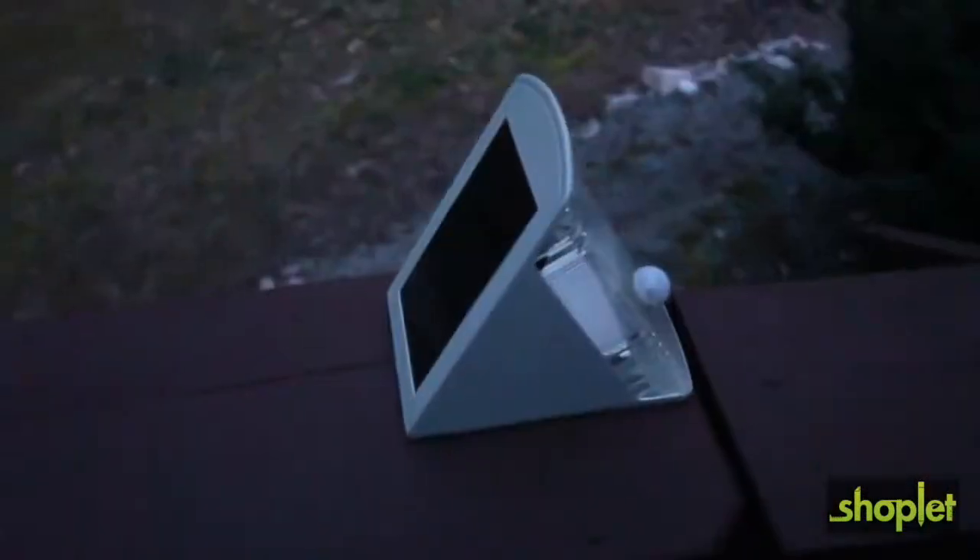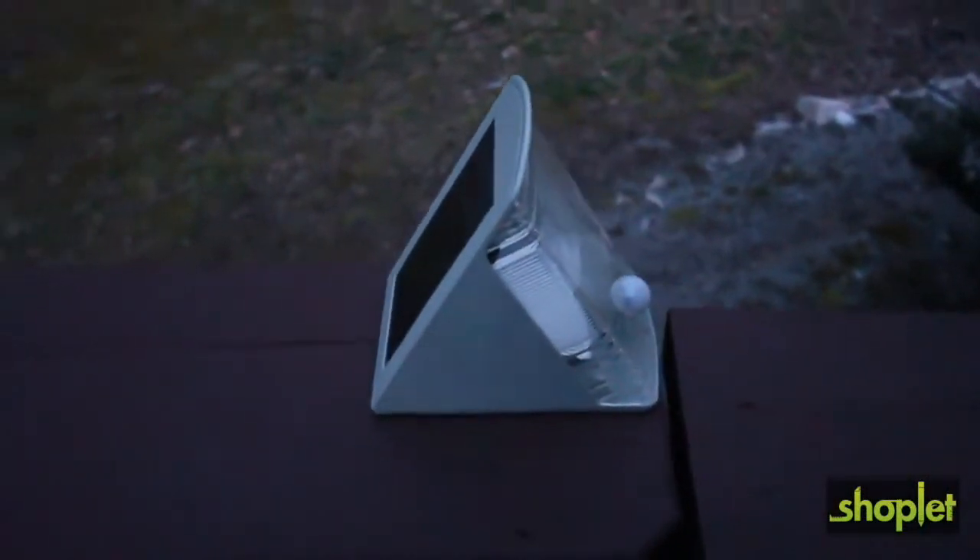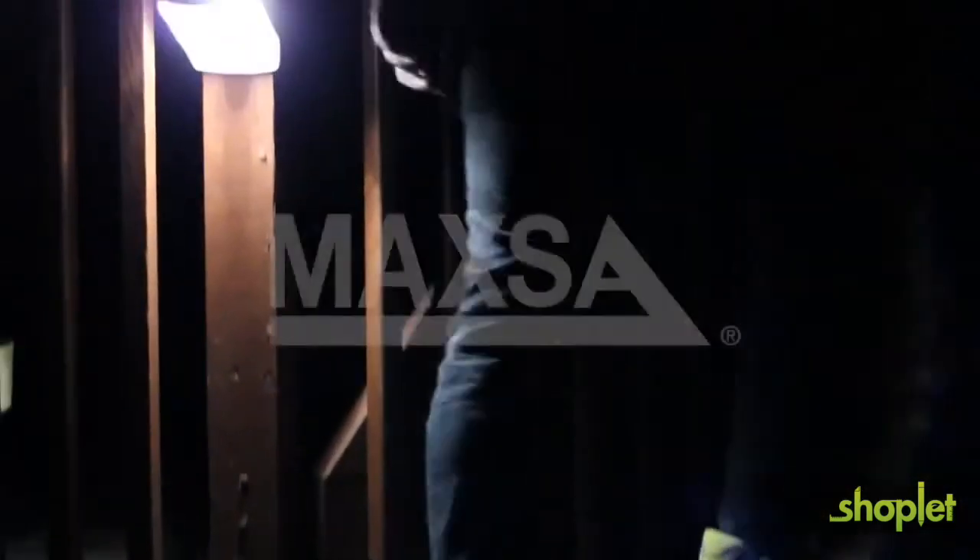The unit can even stand by itself — absolutely no installation required. The solar powered motion activated LED wedge light, designed by Maxa.